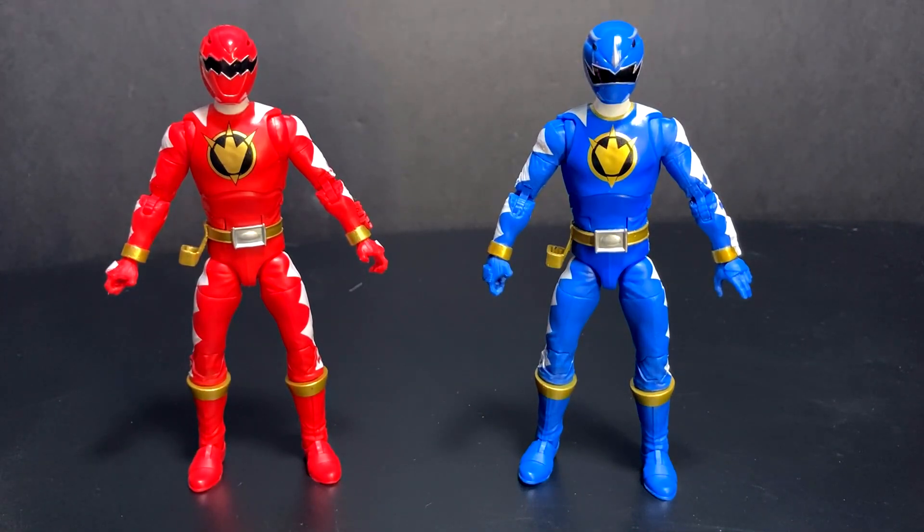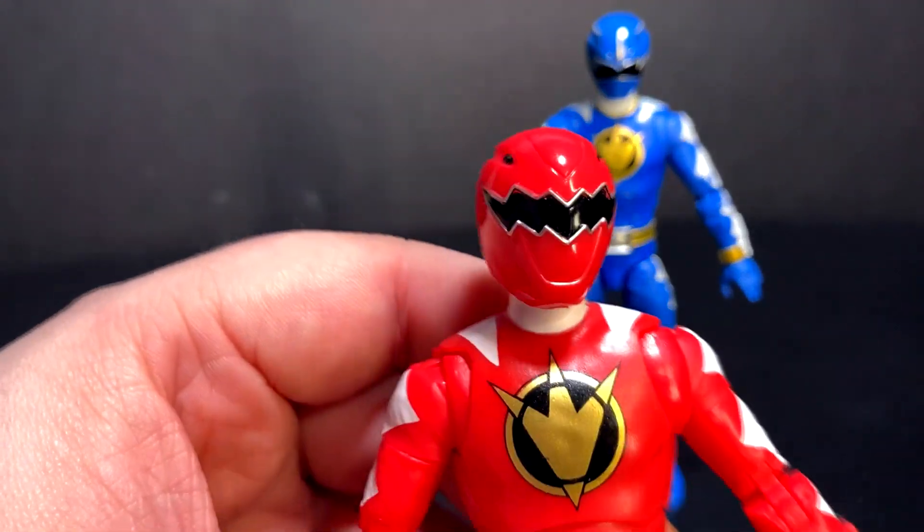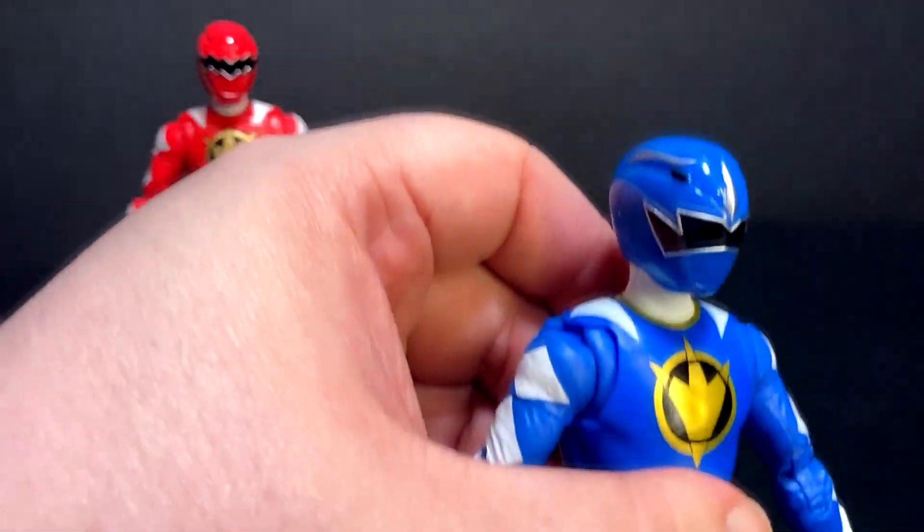They're essentially the same figure — the helmets are different and their suits are just the slightest hue different in terms of color. I have not seen Dino Thunder yet; it's on my list to either check out or watch the Sentai. But I really like the suits these guys have. They have a slight MMPR feel in that the Red is the Tyrannosaurus Ranger, and I really do dig how his helmet looks. And the Blue is the Triceratops.